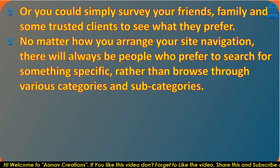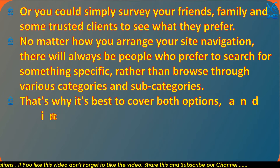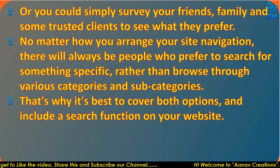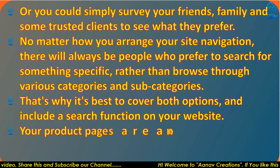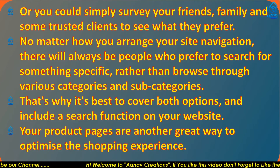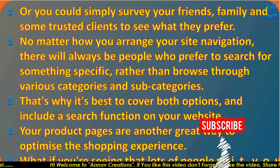No matter how you arrange your site navigation, there will always be people who prefer to search for something specific rather than browse through various categories and subcategories. That's why it's best to cover both options and include a search function on your website.